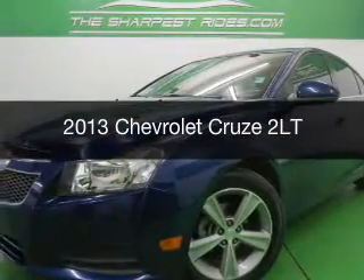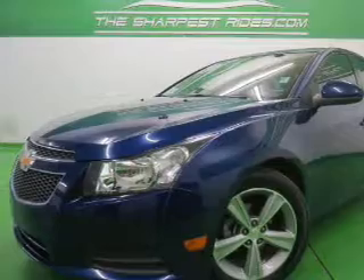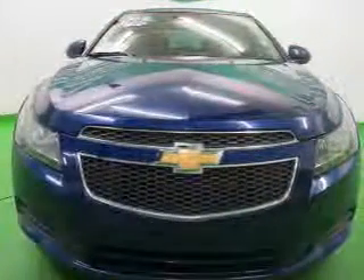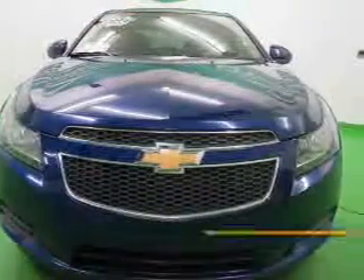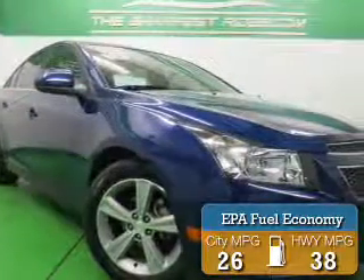This is a used 2013 Chevrolet Cruze, powered by front-wheel drive, a four-cylinder engine, and a six-speed automatic transmission. Great fuel efficiency saves you money by requiring fewer trips to the gas station.